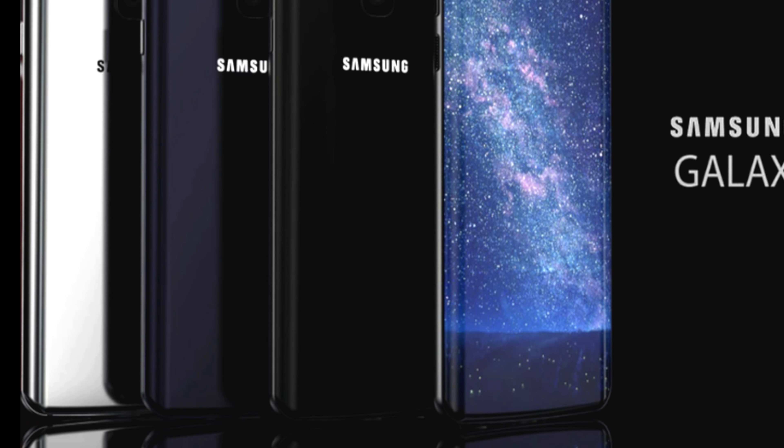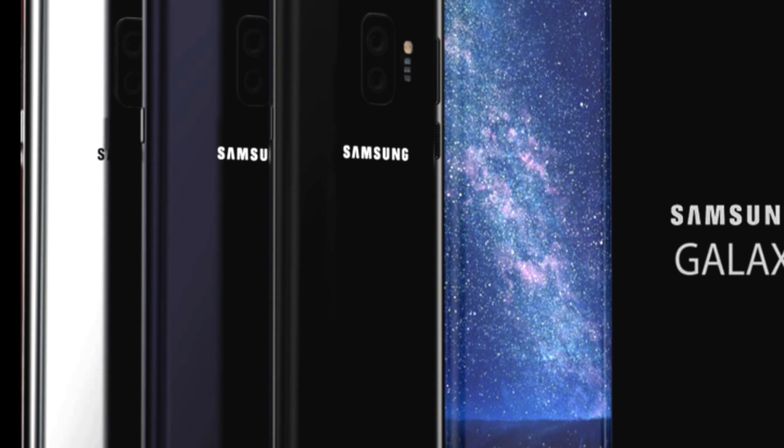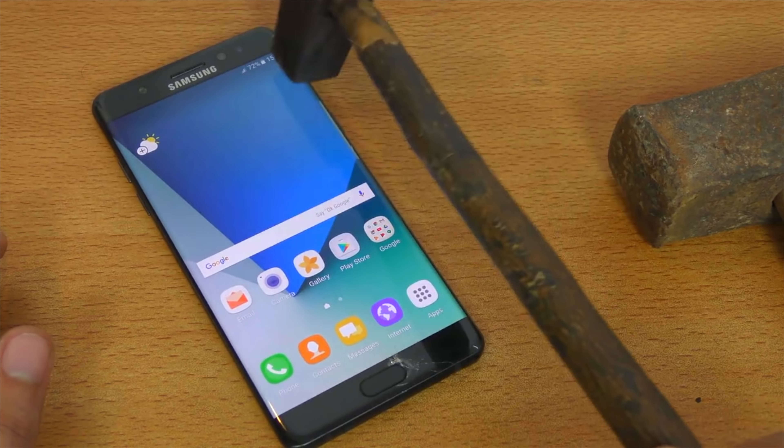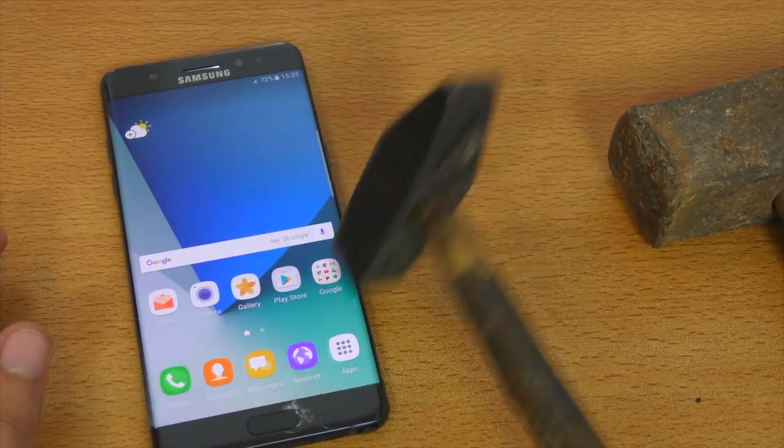We also heard that Samsung will be reducing the bezels to achieve a 90% screen-to-body ratio. But it's not just the bezels — the display itself could actually be unbreakable.